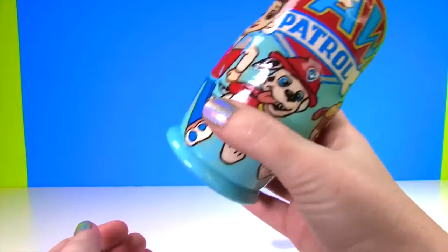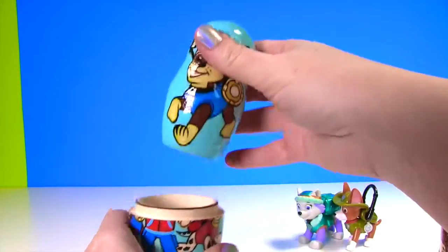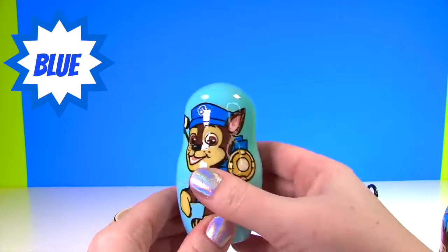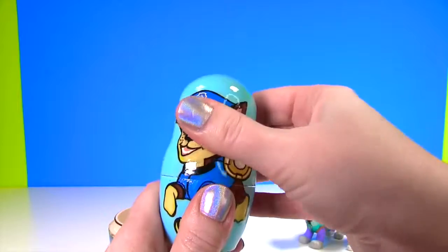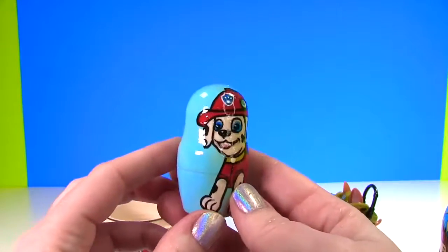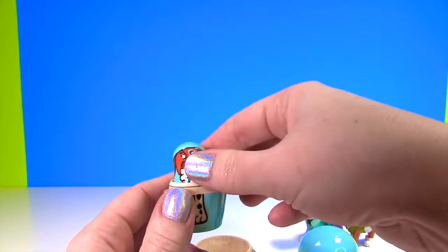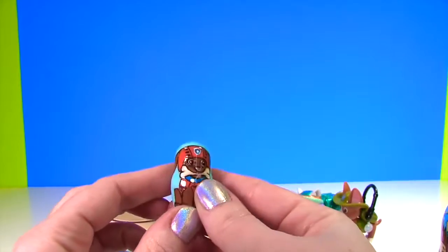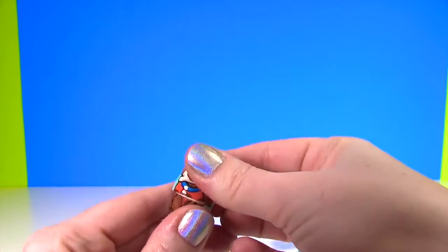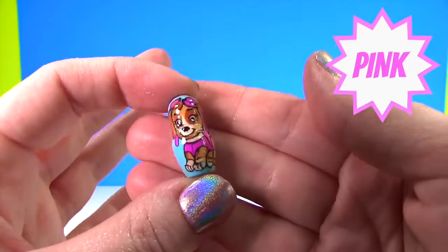Let's open it up and see what's inside. Hey look, it's Chase - and Chase is on the case, he wears blue! It's Marshall - Marshall is all fired up and he wears red. Still no Skye or Zuma yet. There's Zuma - Zuma is ready to dive in and Zuma wears orange. There's little Skye - she wears pink and she is teeny tiny!